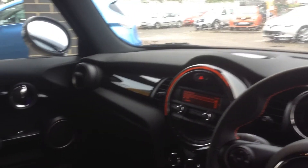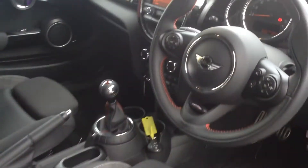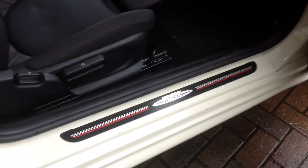There's USB media, auxiliary, electric windows and electric mirrors, finished off with the nice sporty chrome pedals and the John Cooper Works decals.